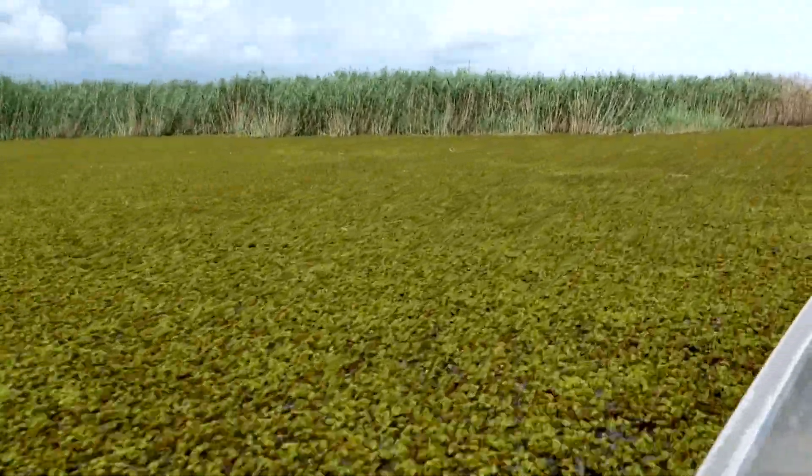The weed can quickly inundate an area. Salvinia can double its size in about 36 hours, so it is an exponential grower.